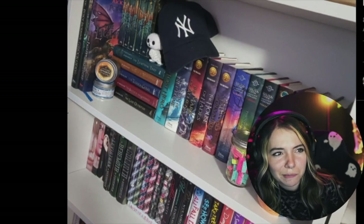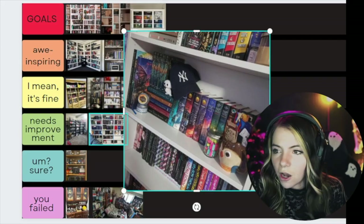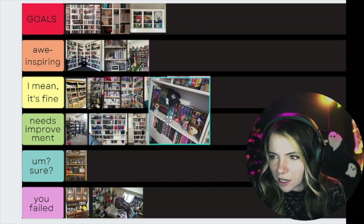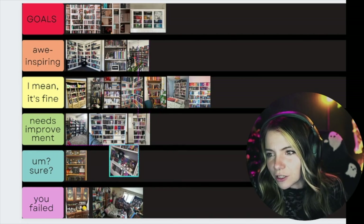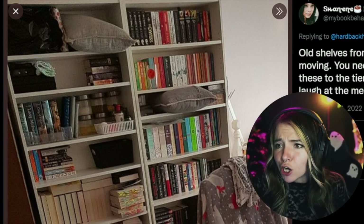I just feel like there are better ways to have a TBR jar. I can't see the rest of Margaret's shelves so I can't fully understand what's going on. I don't know why the hat is here — it could be displayed better. I don't particularly like the TBR jar, but overall it's fine. Needs improvement, because I can't really tell what's going on. Actually, I'm gonna put it under sure, just because I can't tell what the heck is happening elsewhere.